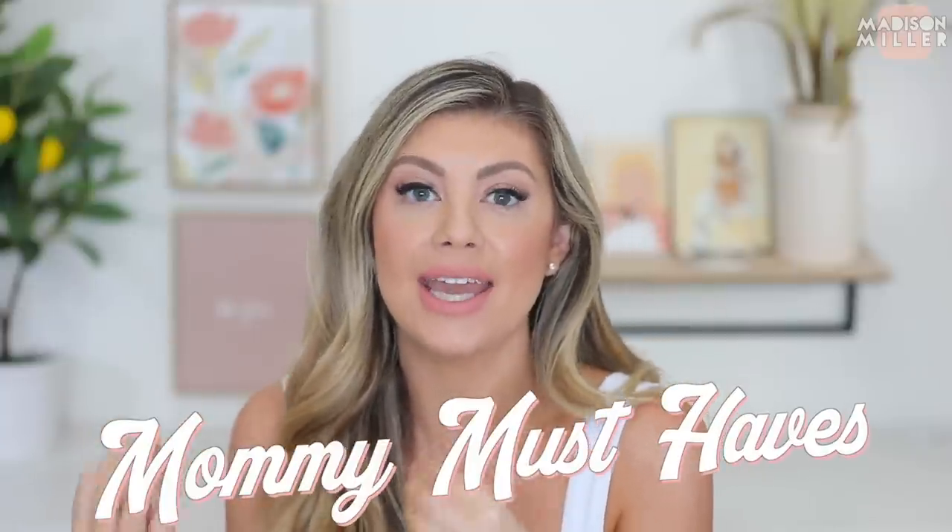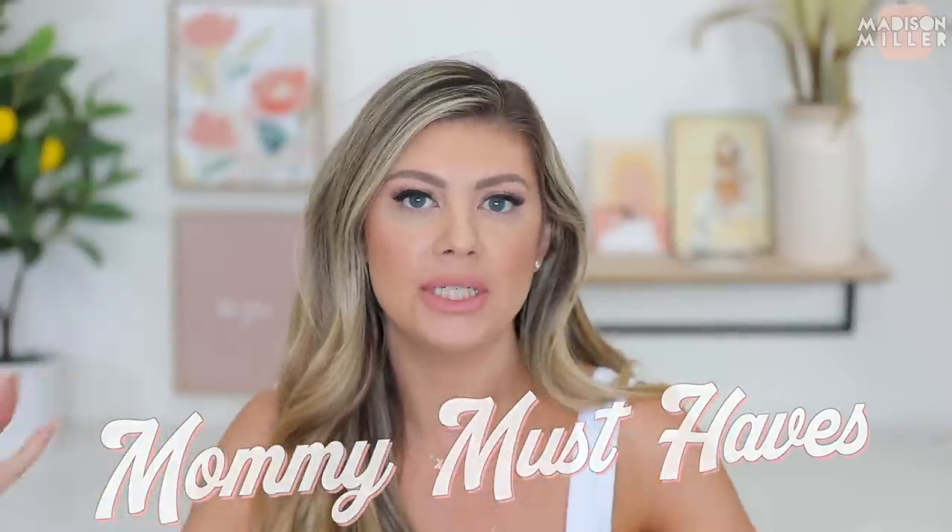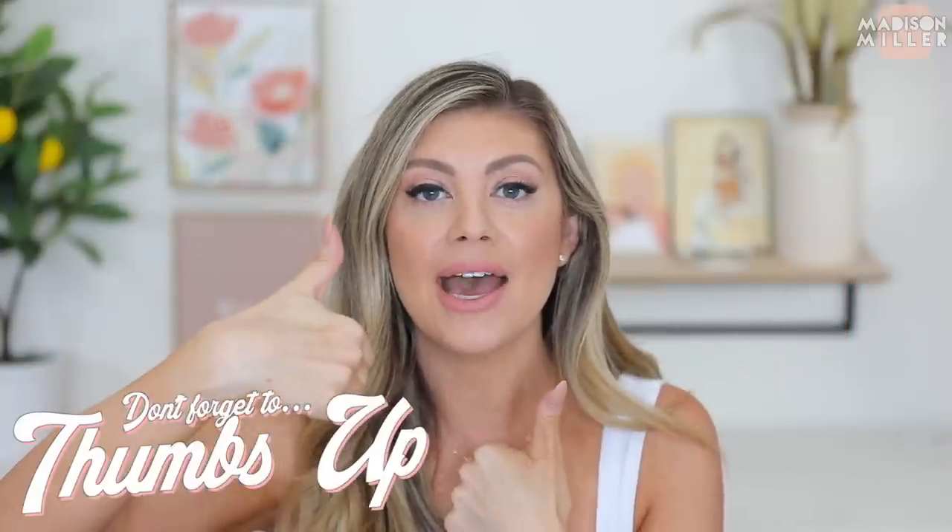Hello everyone! Today's video is really exciting — it's going to be a mommy must-haves, but with a spin. I want to show you products that are new versions of old ones I've talked about in the past, and show how brands have changed them up and made them even better. Everything will be linked down below, give the video a thumbs up and let's get into it.